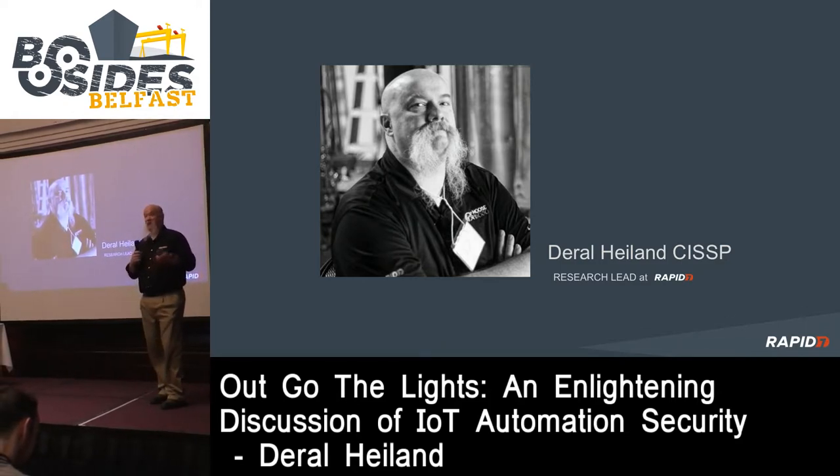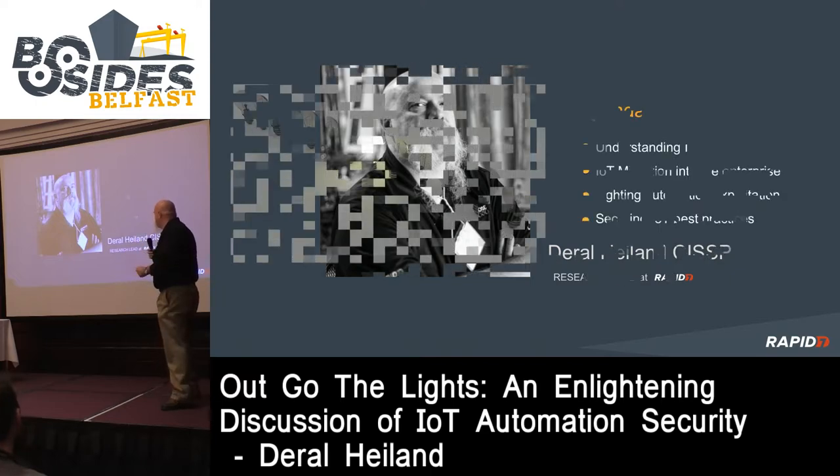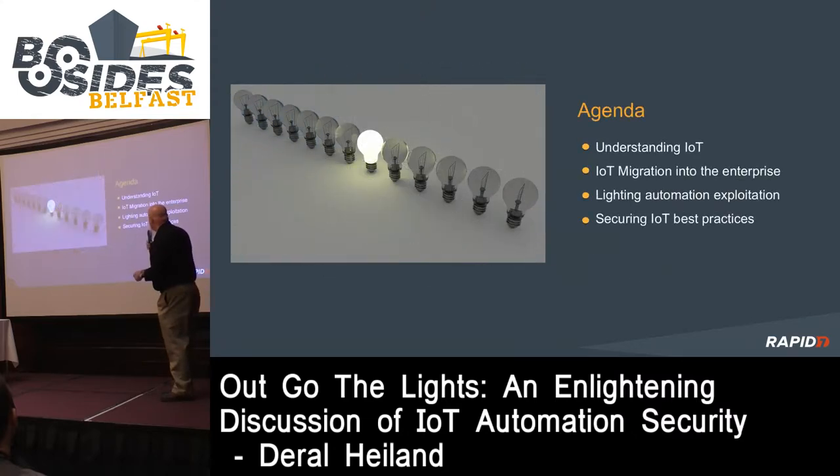When I was given this job, one of the first things they asked me was: now that you're in charge of research in IoT, what is IoT? And also, you don't have a budget. I've been in IT for about 25 years, in security for about 15, and I was working as a pen tester for the last eight or nine years before taking the role as research lead for Rapid7.